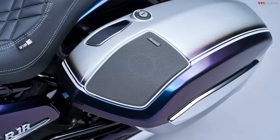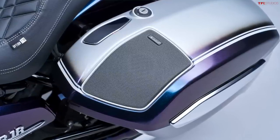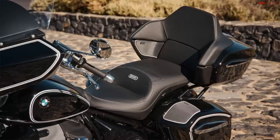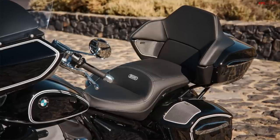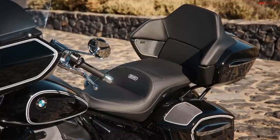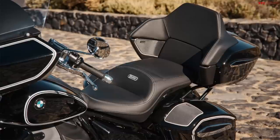There's the awesome Marshall sound system — there are a couple of different versions which we'll get to in a bit. Engine protectors, side cases each at 27 liters in capacity (26.5 liters if you option them with the sound system). The Transcontinental also gets a huge 48 liter top case.